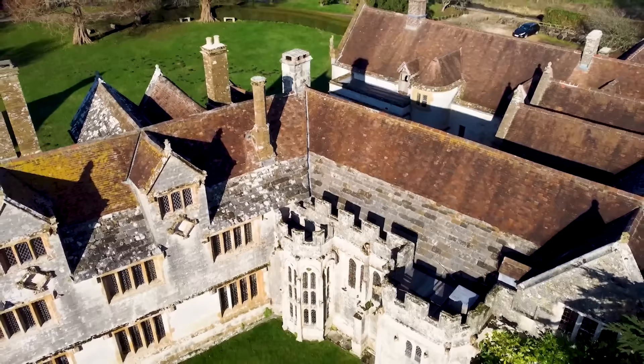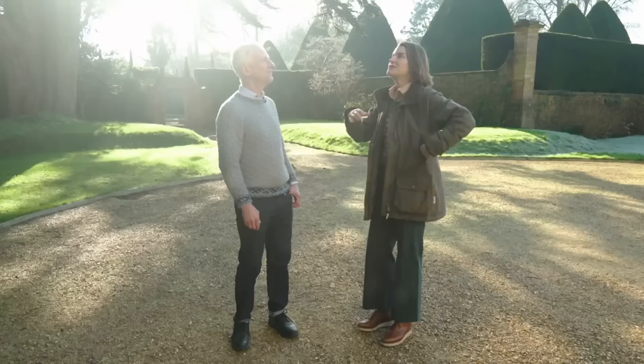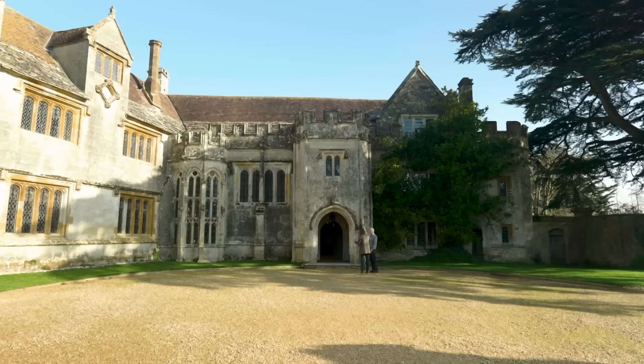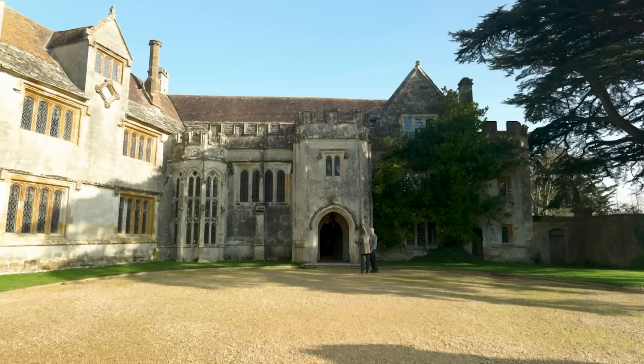It's always really interesting when you come to these houses to first look outside, because there's so much going on inside, but looking at the fabric of the building and the carvings is so beautiful. The stone is all local stone — just wonderful.